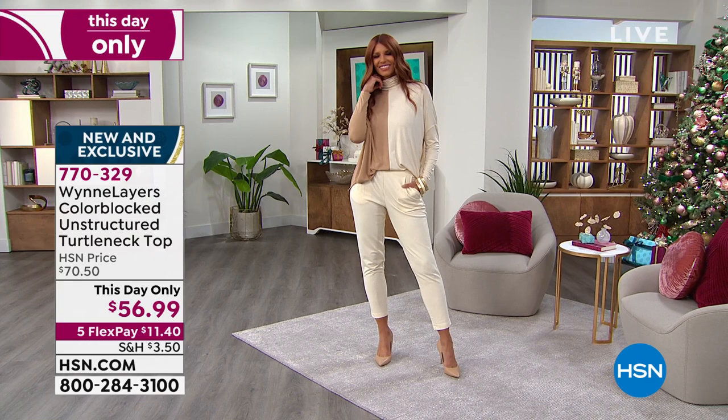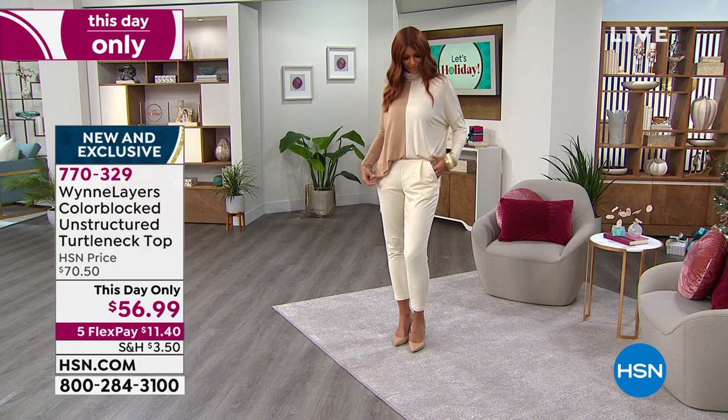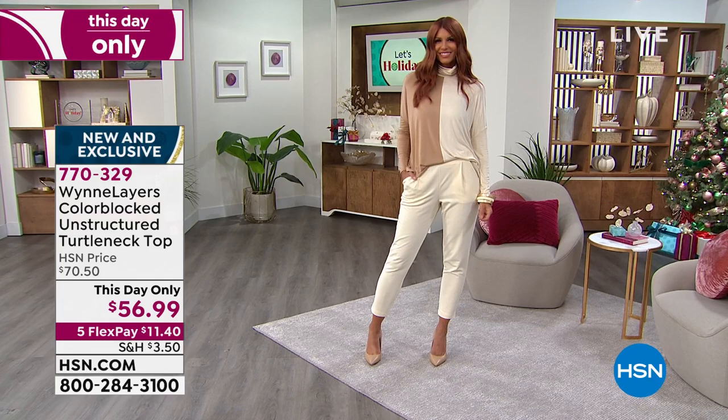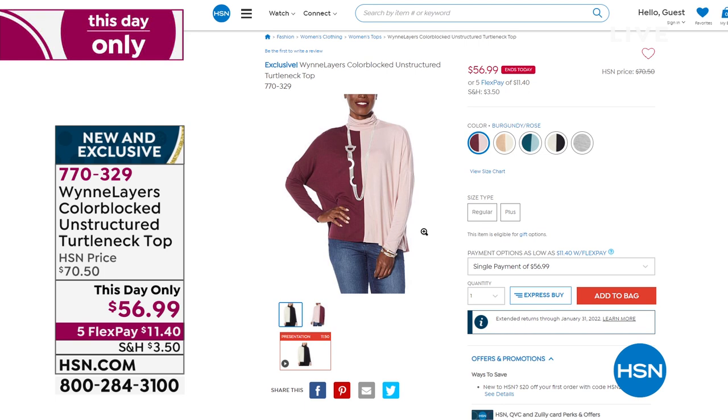Marla is the master of fabrics — 95% rayon with 5% spandex, so it's got recovery and memory. Machine wash, dry flat, it feels like a dream on your skin. This is a this-day-only price. The color on Sonia is that beautiful camel with ecru. We also have crew black, light heather gray, burgundy rose, and deep teal celadon — they're spectacular. Pick up a couple; they're always elegant and beautiful.